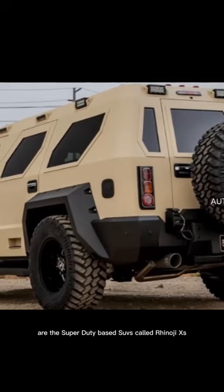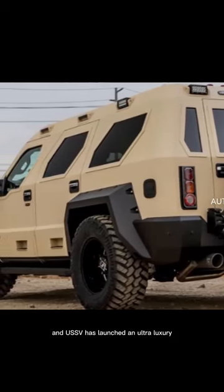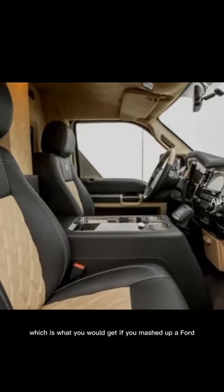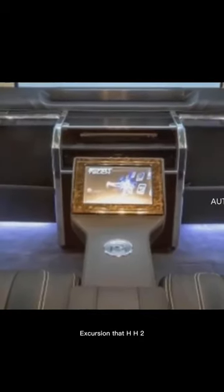The biggest of course are the Super Duty-based SUVs called Rhino GXs, and USSV has launched an ultra-luxury version called the Rhino GX Executive, which is what you would get if you mashed up a Ford Excursion, a Hummer H2, and a private jet.